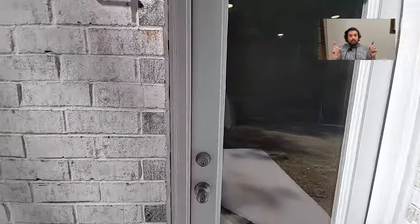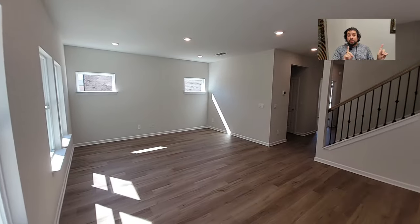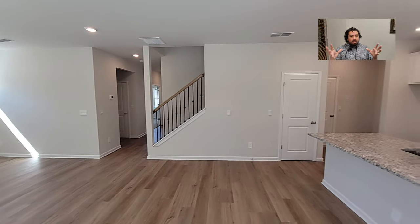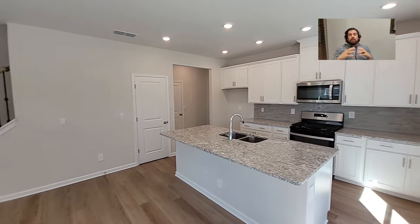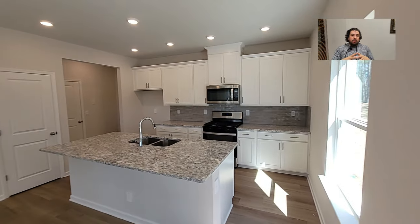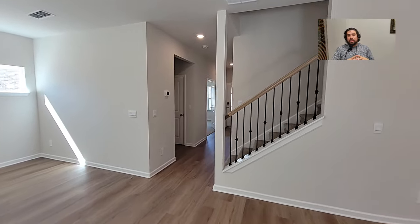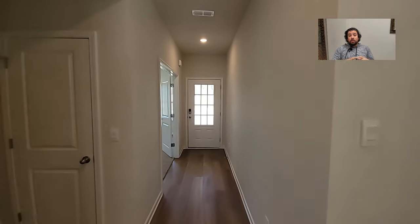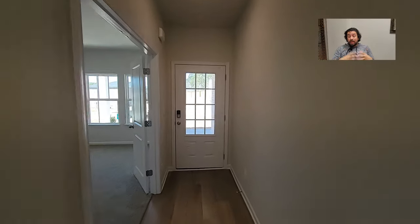My job is to take care of y'all — that's all I do. I try to be as genuine as possible when it comes to this stuff, and I try to treat everyone as I would treat my own family. But we'll talk more about that in a little bit — let's get into the next home.